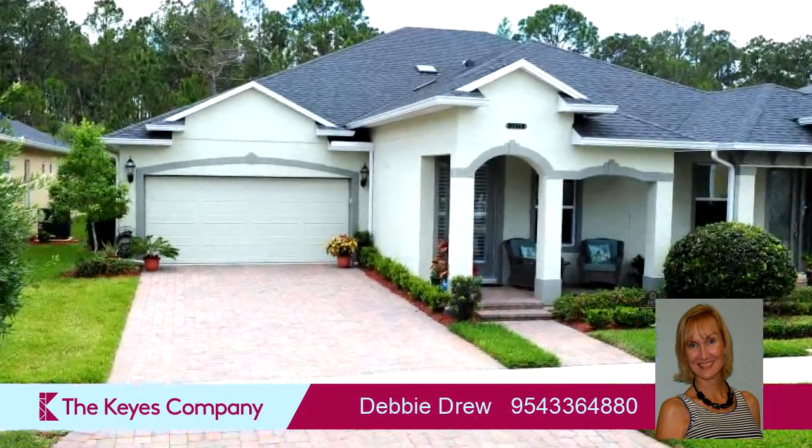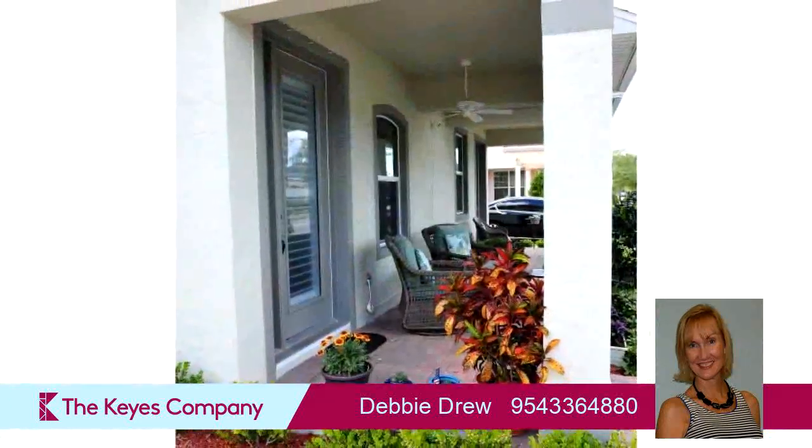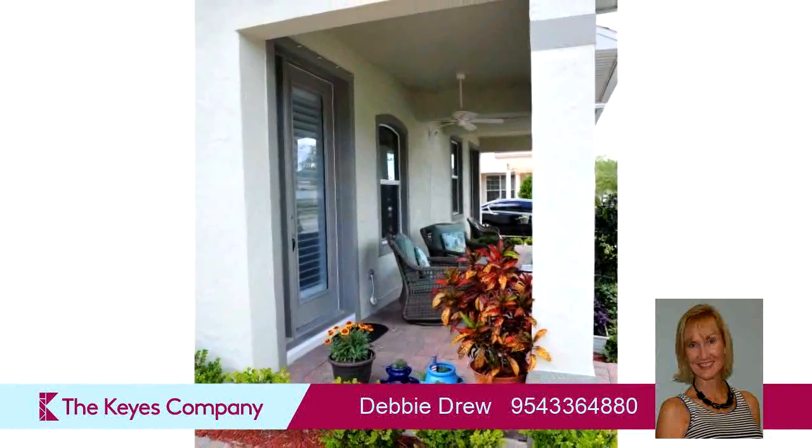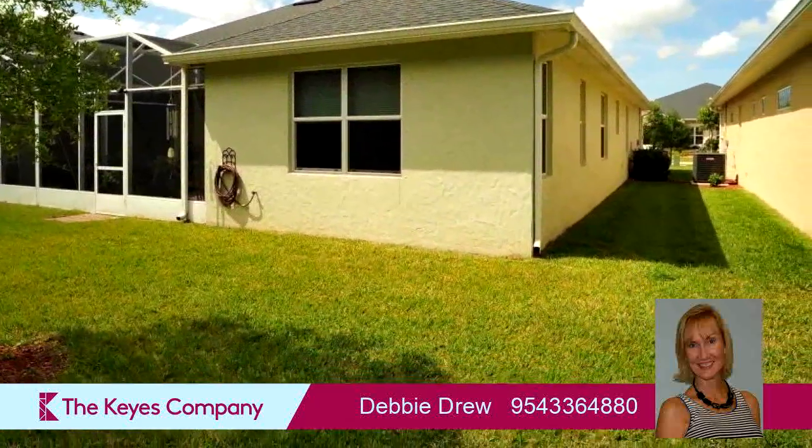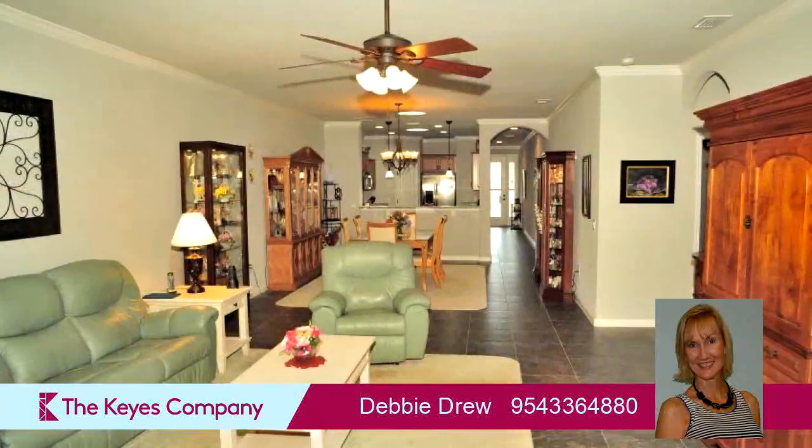Interior features of this property include an open floor plan, a separate laundry room, walk-in closets, tile flooring, stainless steel appliances, central air conditioning, and a living room dining combo.